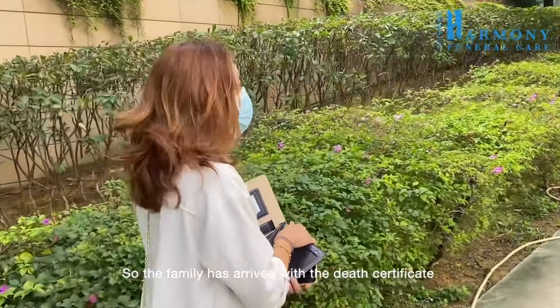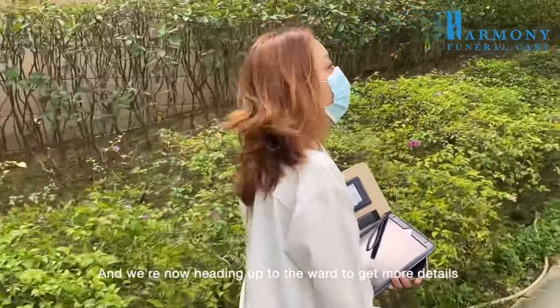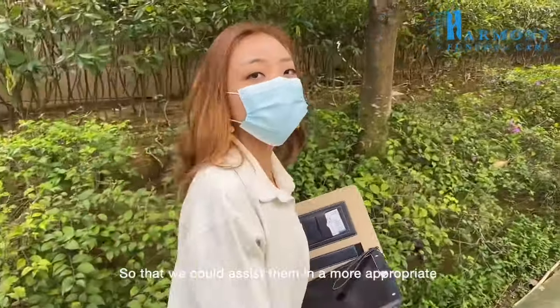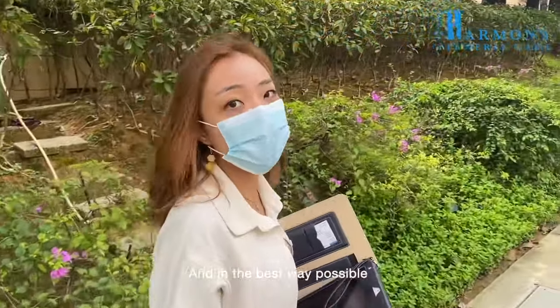The family has arrived with the death certificate already done up, and we are now heading up to the ward to get more details to understand the family situation better, so that we could assist them in the most appropriate and best way possible.